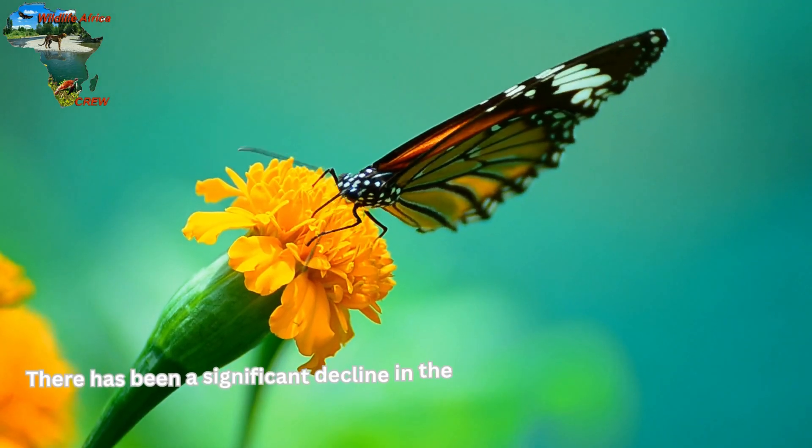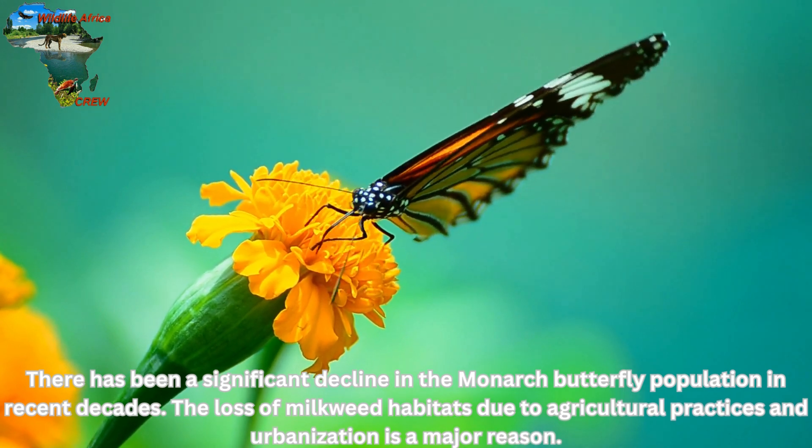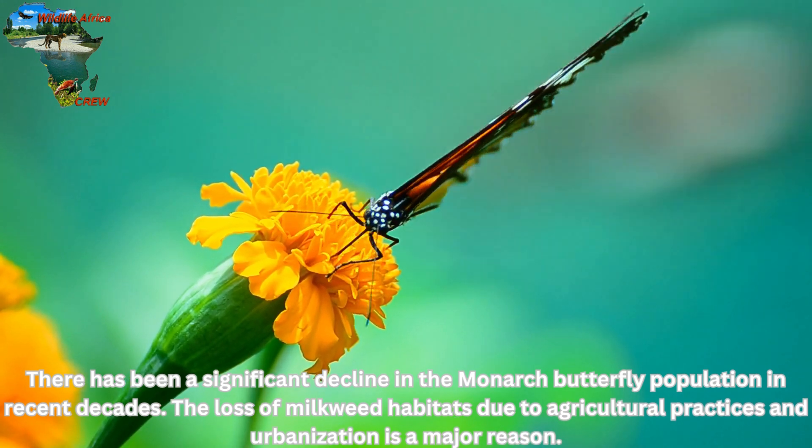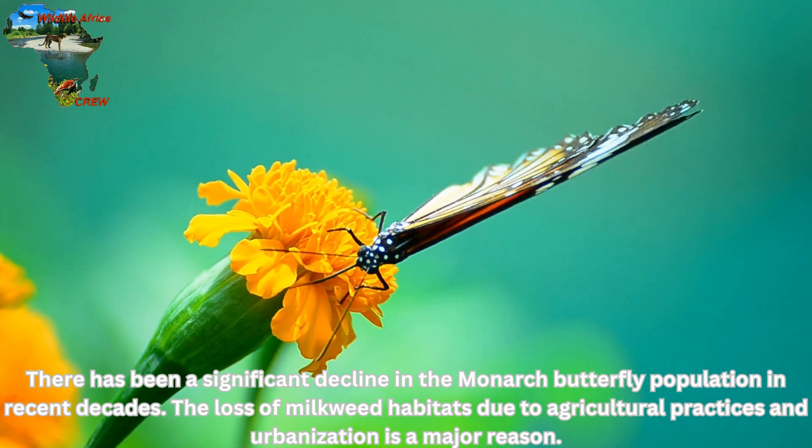There has been a significant decline in the monarch butterfly population in recent decades. The loss of milkweed habitats due to agricultural practices and urbanization is a major reason.